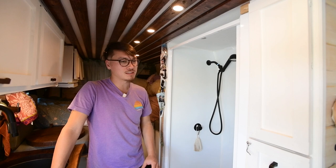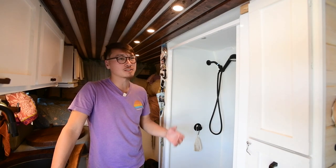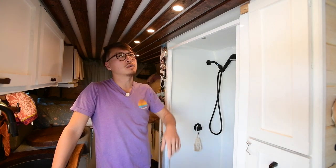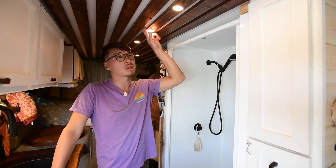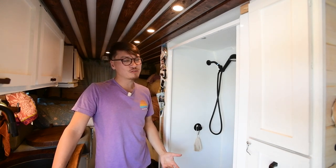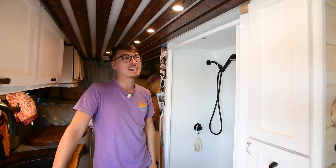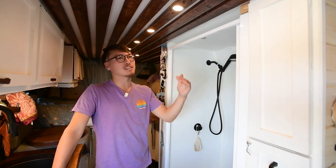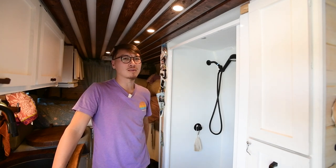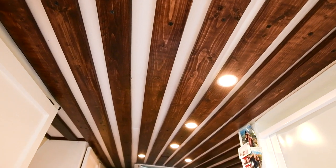The ceiling was one of the first things we did. We put up nice pine slats over quarter-inch plywood underneath, which we screwed directly into the frame of the van. If we could do that differently, we definitely would — it's a little scary to know your whole ceiling is held up by the van frame itself. We probably would have added strapping to secure it better, but it hasn't had any issues so far.